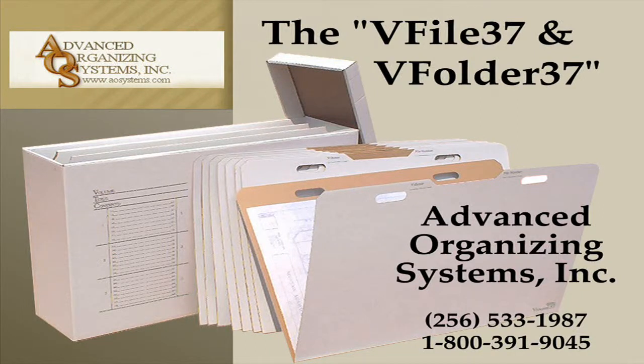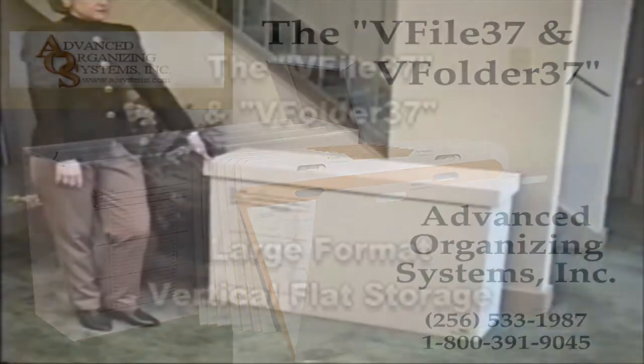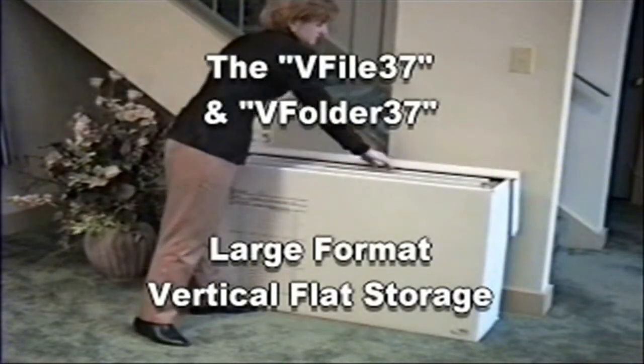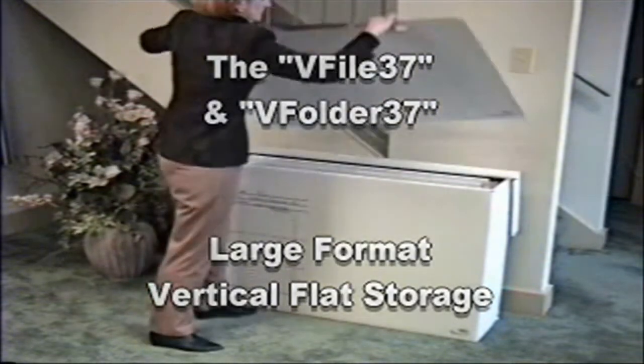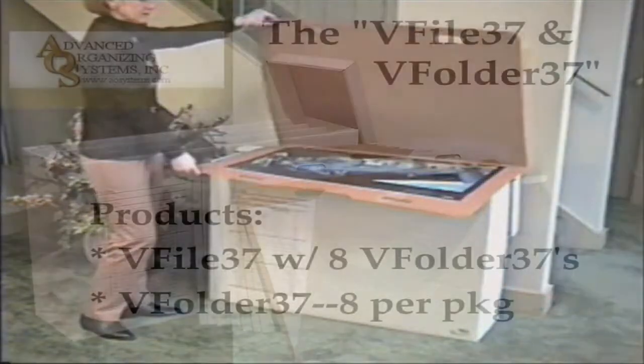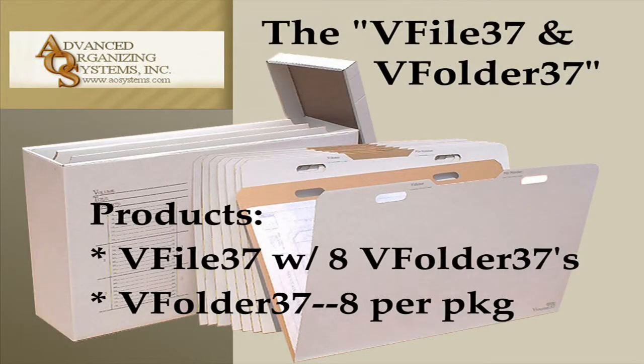The V-File 37 and V-Folder 37 is perfect for large format vertical flat storage up to 24 by 36 inches. The V-File 37 comes with 8 rigid V-Folder 37s that provide the necessary compression to store documents flat and vertical. Additional V-Folders are available in packages of 8, with full capacity at 24 folders with up to 75 documents each.